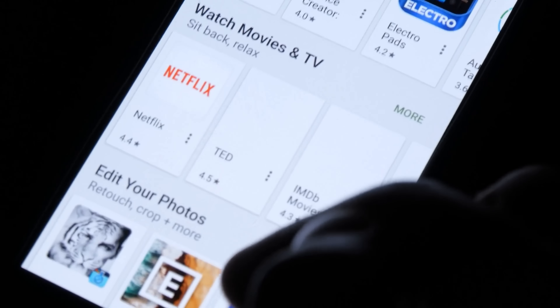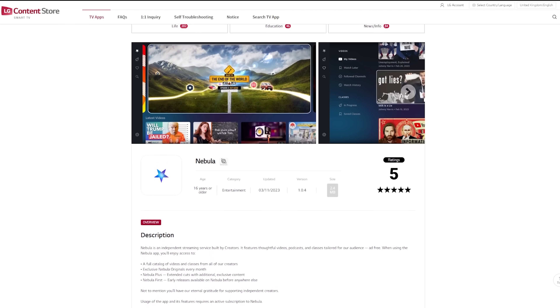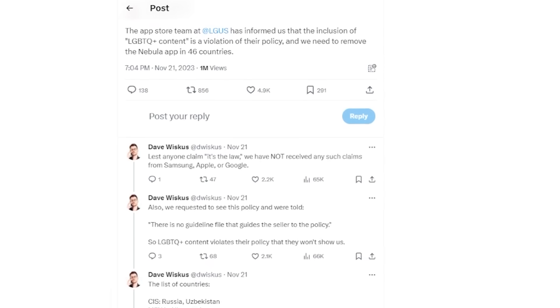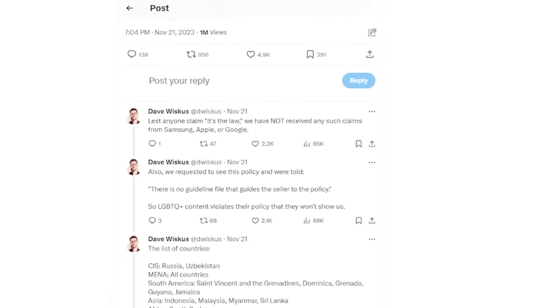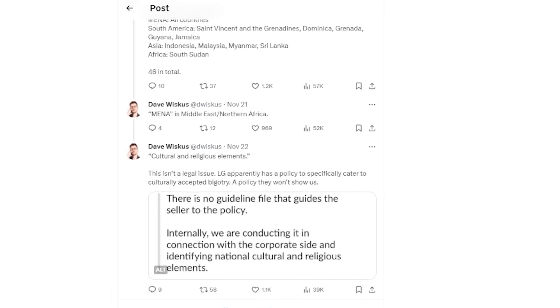Many of these devices require that apps be distributed through proprietary app stores with their own approval processes. When Nebula launched on LG's Smart TV app earlier this year, it took months to get approved. And while we were working on this video, LG told us that Nebula's LGBTQ content was a violation of their content policy, and the app needed to be removed in 46 countries. We asked for clarity on this policy but were only told it was for religious and cultural elements in those countries. We're not sure why they didn't just remove it themselves, and they haven't responded to our requests for further discussion. Having these conversations and jumping through these hoops consumes a lot of resources, and is generally just a pain in the ass.